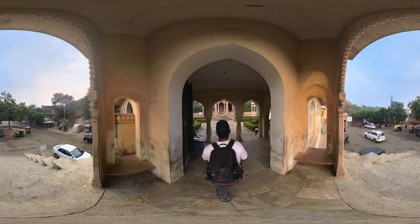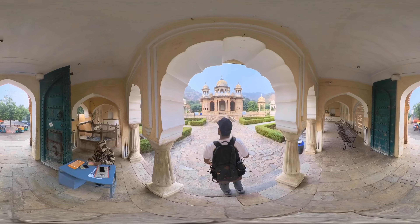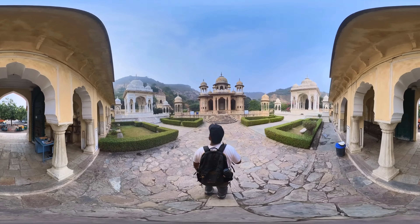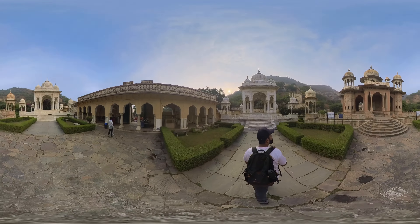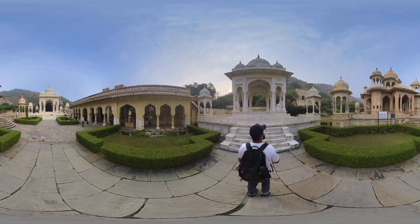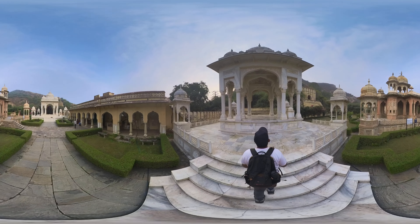Hello everyone and welcome to 360 World Trip, a channel where I take you on an immersive 360 experience of locations around the world. Today, let me take you to Gator ki Chhatriyaan, also known as Gator. It is a historical site located in Jaipur, Rajasthan.